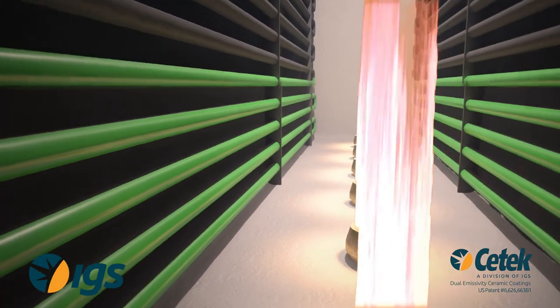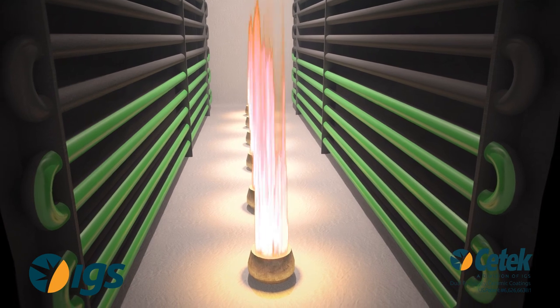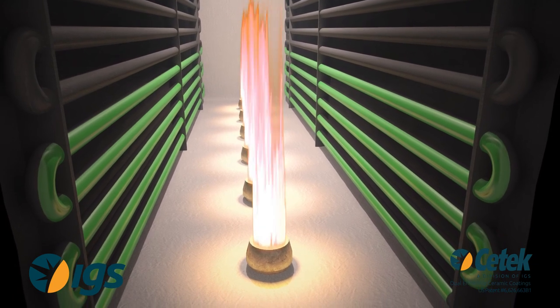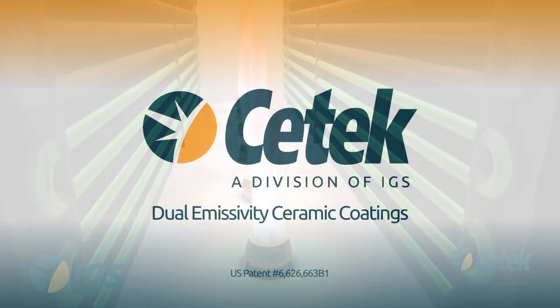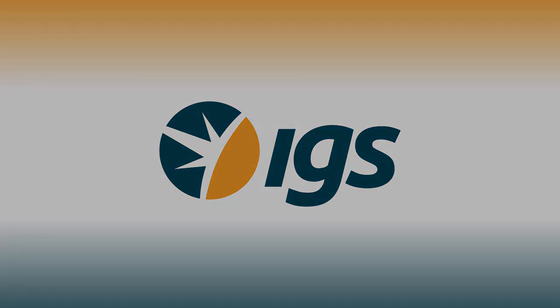This prevents rapid coke formation, while at the same time eliminates uneven scale formation, allowing accurate tube metal temperature measurements. With improved heat uniformity, CTEK ceramic coatings can increase run length and improve radiant efficiency.